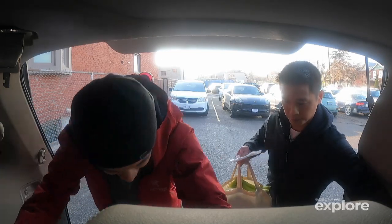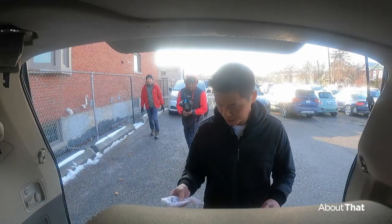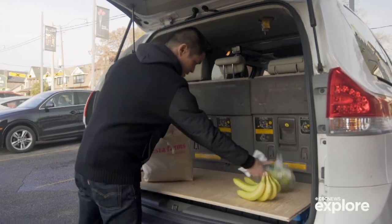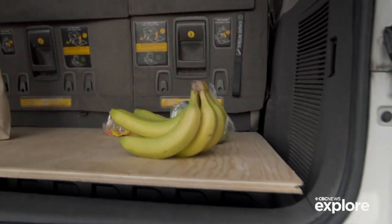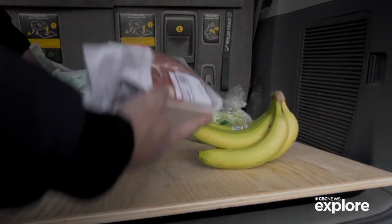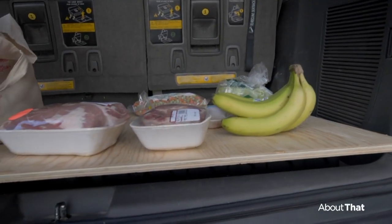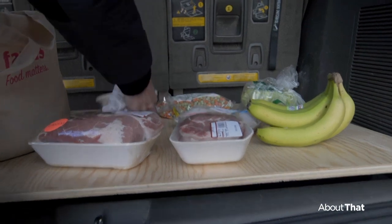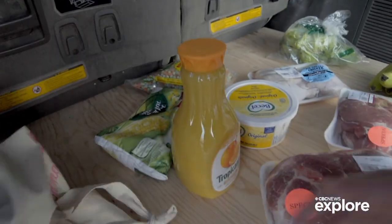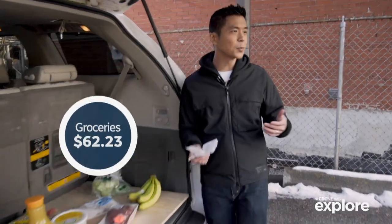What does $63 buy you nowadays? We've got bananas, lettuce, mixed vegetables, pork butt, some drumsticks, pork shoulder, margarine, corn, and orange juice. All of this was $63.